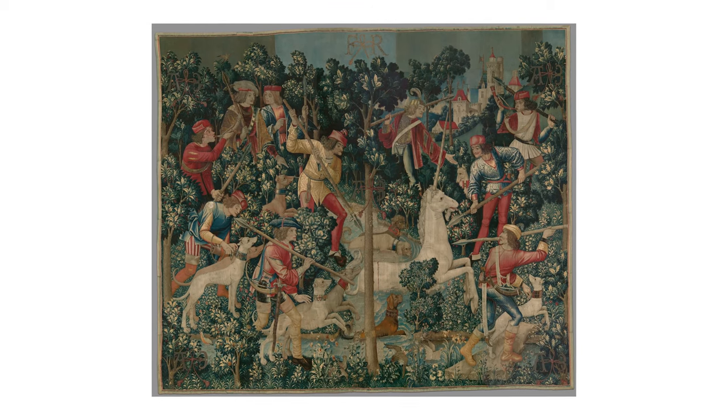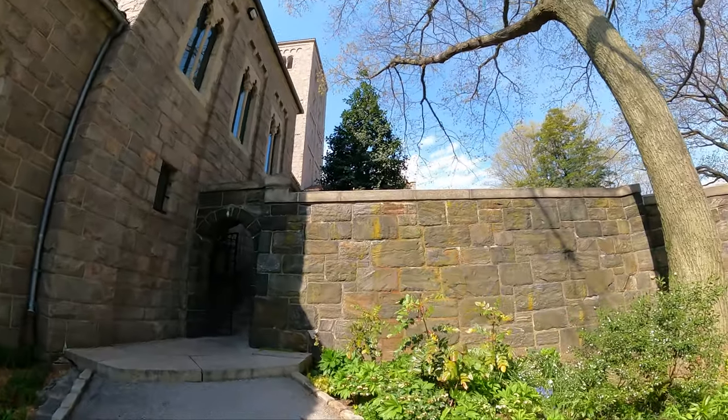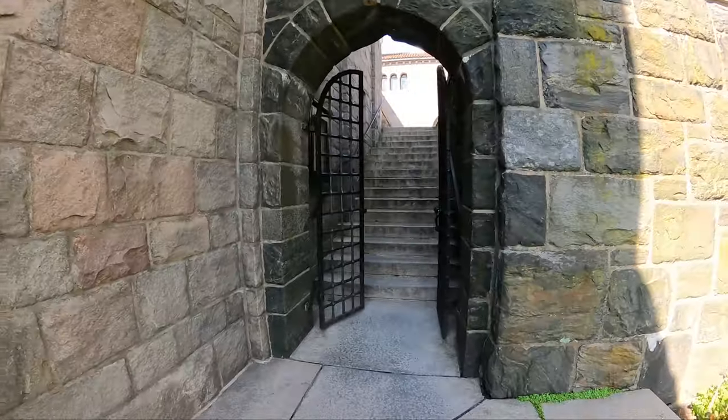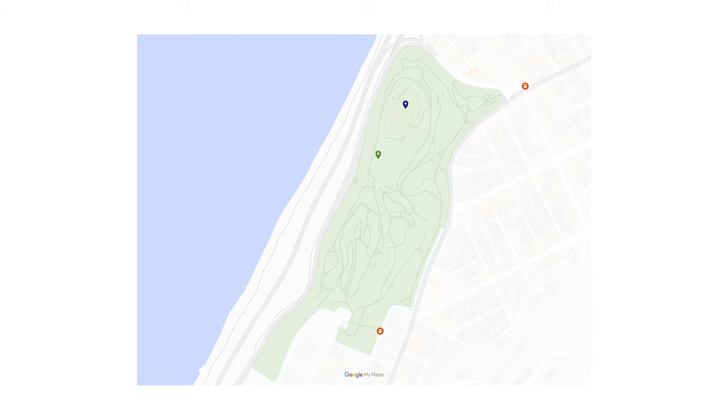One of the famous works on display is the Flemish Hunt of the Unicorn tapestries. Right now, admissions to the Cloisters is suggested to be done in advance — you can do so from the Met website.